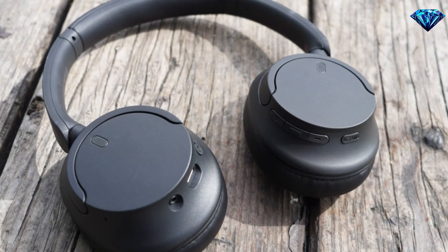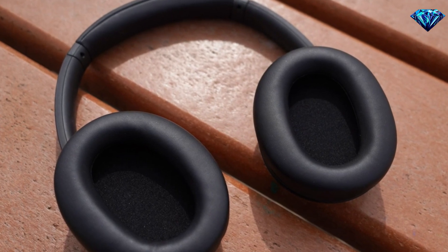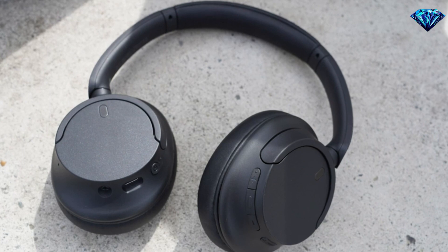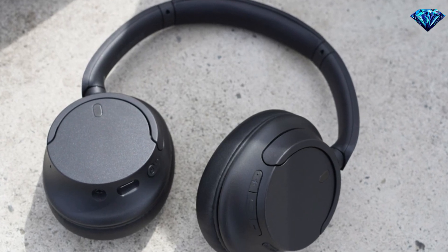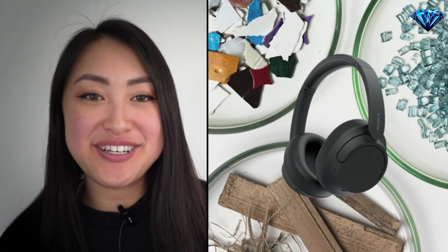The CH720N has been redesigned. Not only does it look nicer, but as of today it is Sony's lightest wireless noise cancelling headphones yet, featuring a slimmer, more lightweight headband. These headphones have been restructured to create more space and comfort for the ears, making them ideal for long-term use.